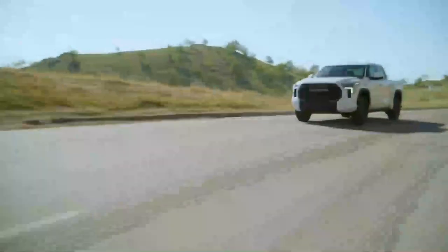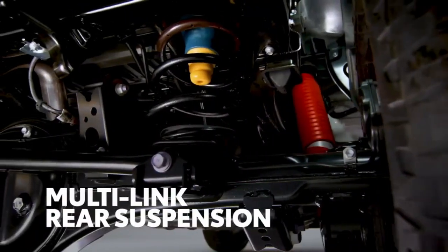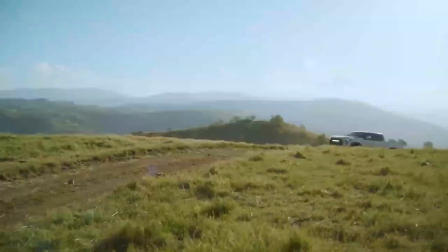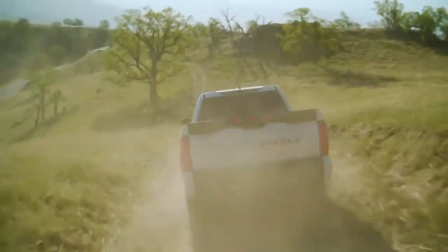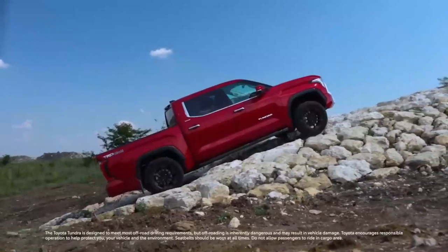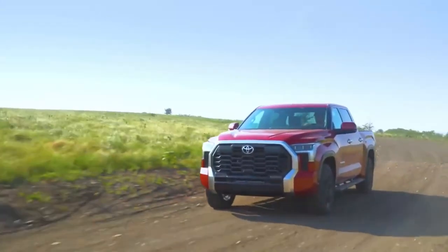Unmatched off-road capability: for those who love off-roading adventures, the Toyota Tundra 2024 is the ultimate companion. The truck comes equipped with an advanced off-road package that takes its capabilities to the next level. With upgraded suspension, skid plates, and all-terrain tires, the Tundra is ready to conquer any terrain with ease. The impressive ground clearance and specialized off-road modes ensure optimal performance and control, making off-road excursions an exhilarating experience.